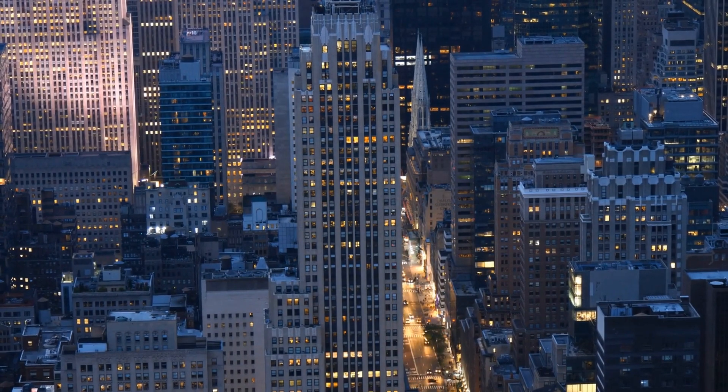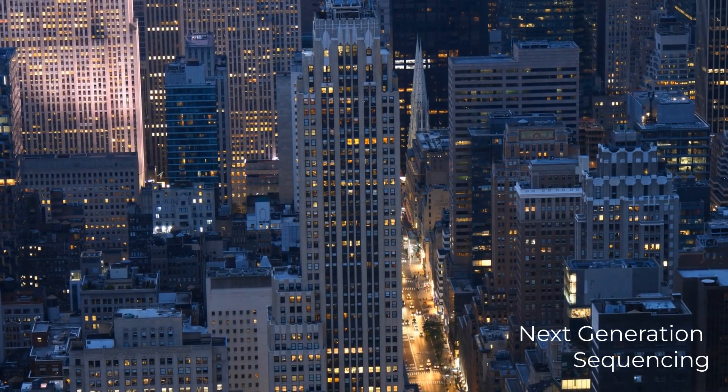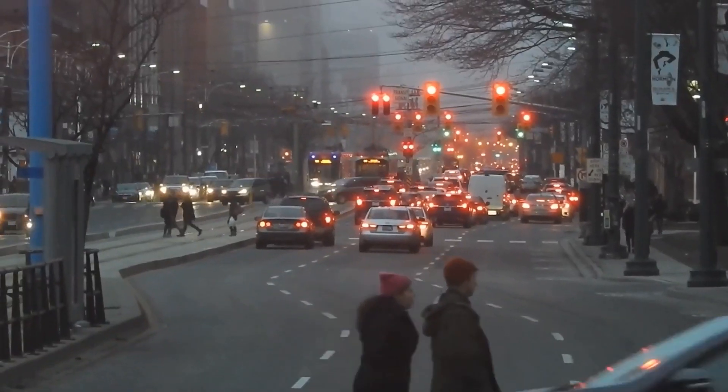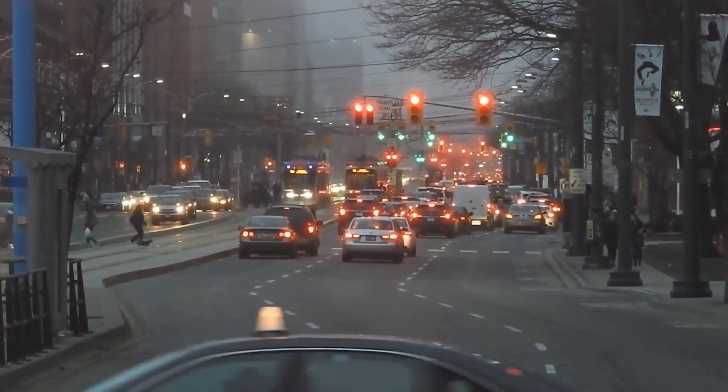That was until what we called at the time next-generation sequencing, although really that's kind of last-generation sequencing now. At this point, we knew that the cars could drive, we knew whether the people were walking or not, whether the lights of those headlights were switched on.